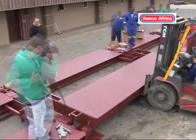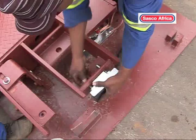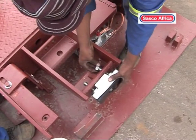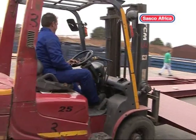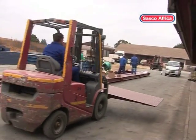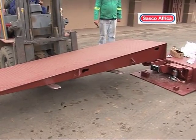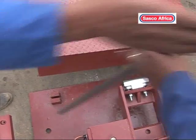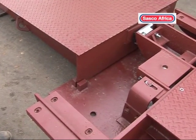The assembly of modules three and four follows exactly the same sequence as that of one and two. Once the modules have been assembled, the stop arrangements are fitted, and the bridge is now ready for the ramps to be attached. The ramps are supplied as part of the kit, and are the last piece to be added to this simple assembly process.